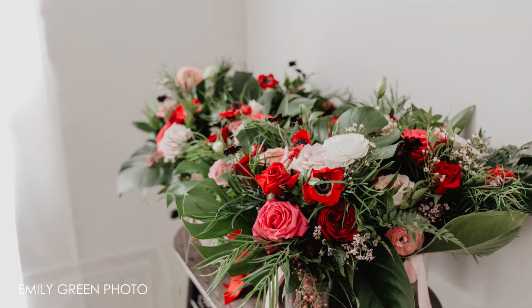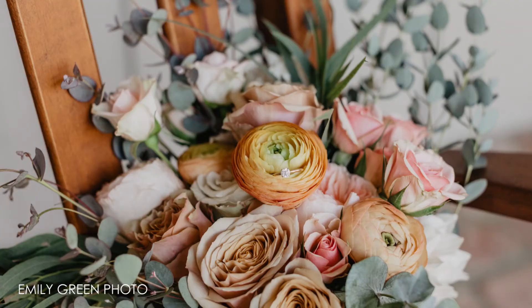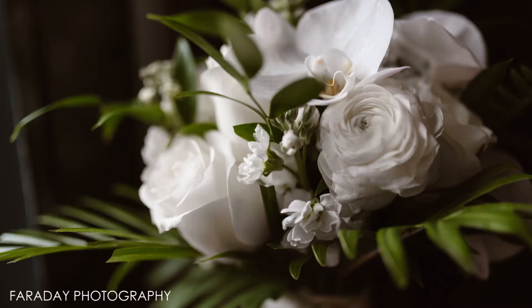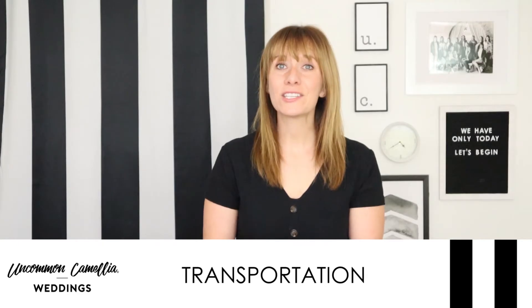Many couples are DIYing their flowers. If you go that route, I encourage you to consider hiring a florist at least for your bouquet. It takes the pressure off getting the most photographed floral right. The other florals might be a little imperfect and nobody will notice.